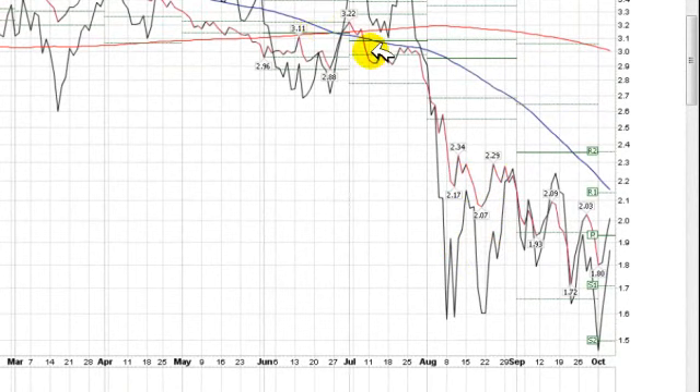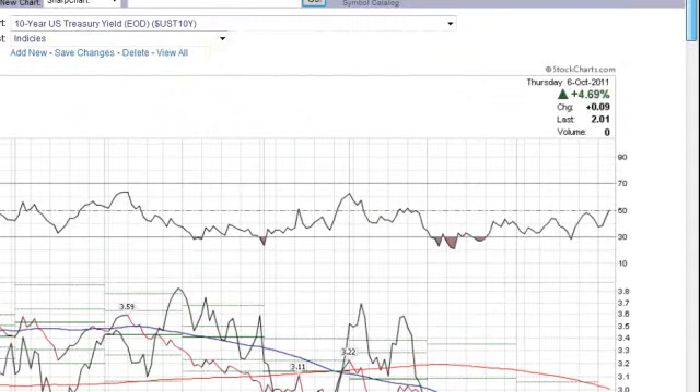Now, when you hear that the Federal Reserve is attempting to push the yields down, that is generally bearish for the markets. But as you can see right now, it looks as if the yield has pretty much bottomed out and it's looking to head higher. So that's bullish for stocks.